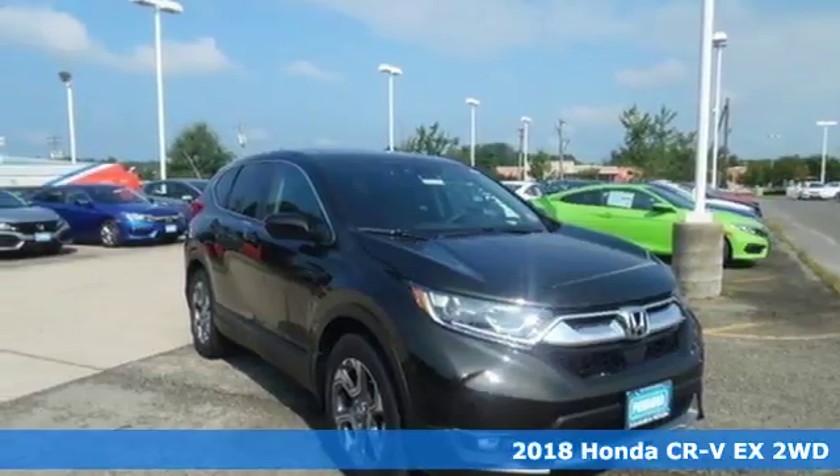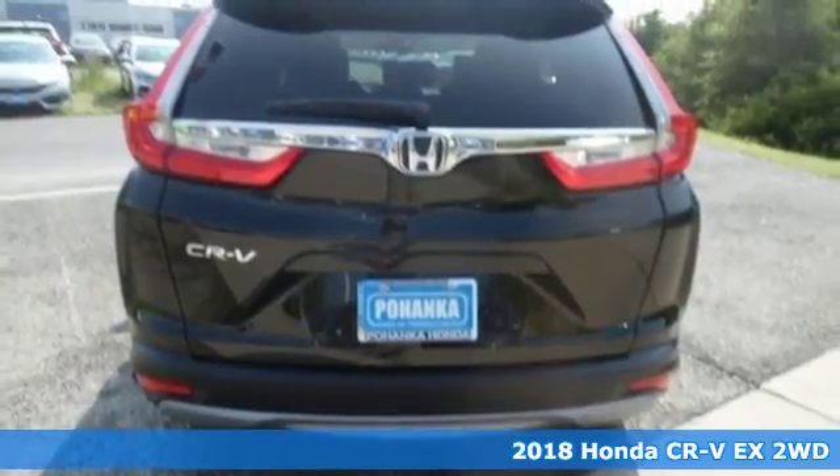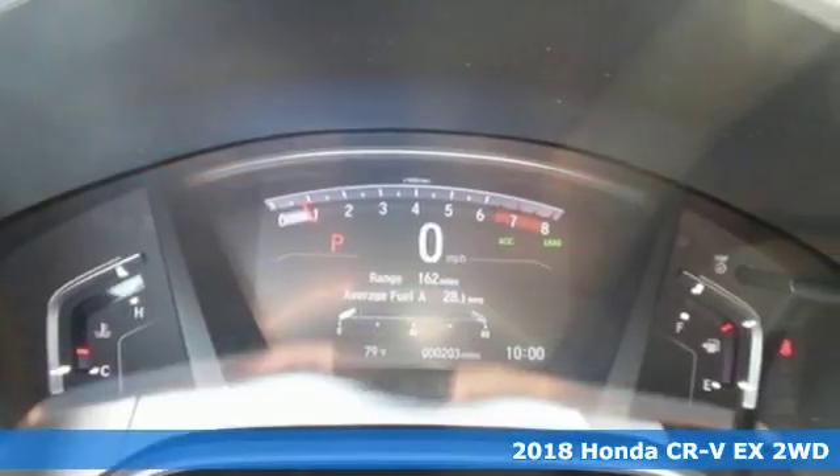Here's a new 2018 Honda CR-V. Every Honda is designed with the driver in mind. It comes with features you need, and better yet, want.